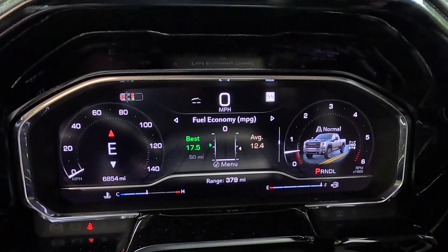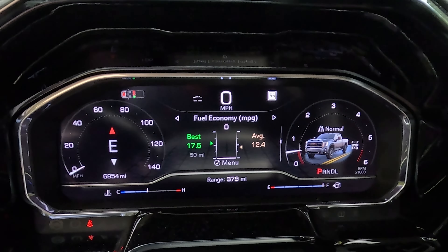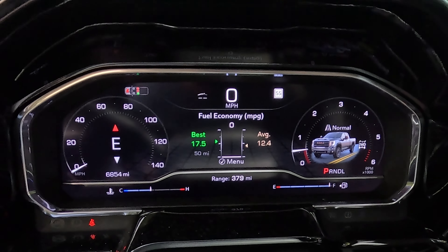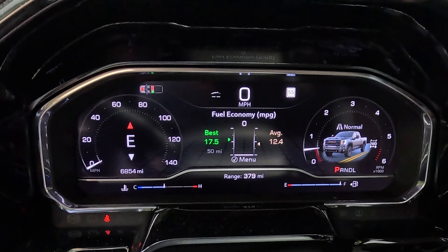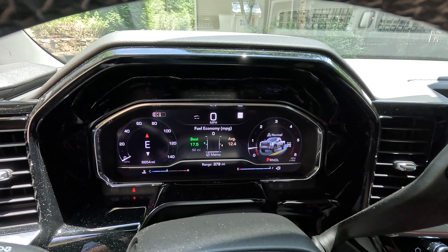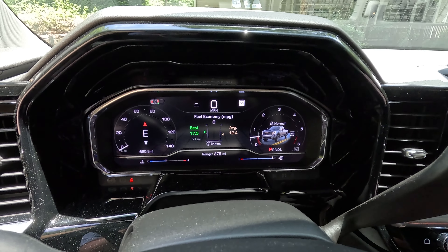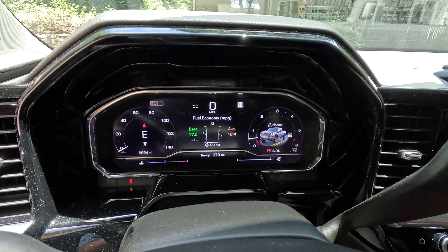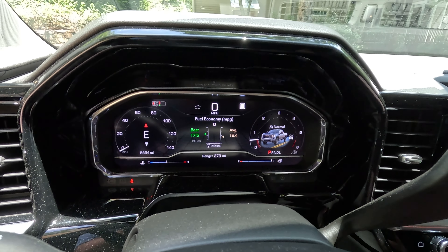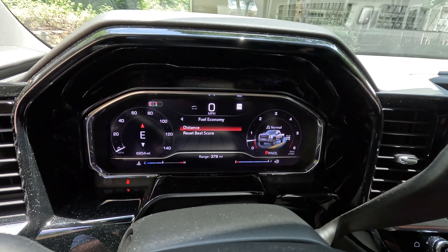If I bump the distance up to 50 miles, this is probably a more accurate indicator. The average goes to 12.4 — I was doing some idling over the last few trips so it's a little lower. The best I've ever gotten over a 50-mile stretch is 17.5 MPG. Most of my driving is country back roads at 40 to 50, maybe topping out at 55 mph with some stops. I typically see high 12s to low 13s, sometimes low 14s if I'm light on the throttle.